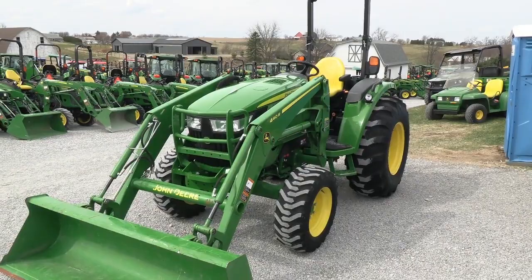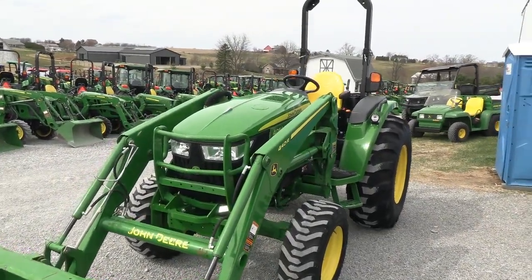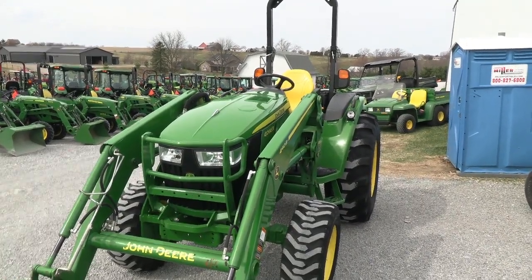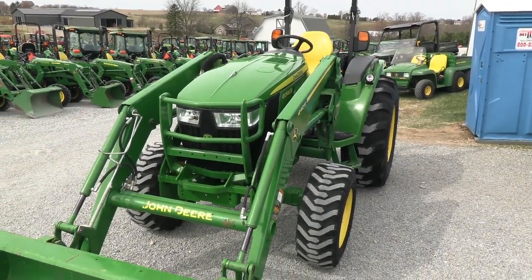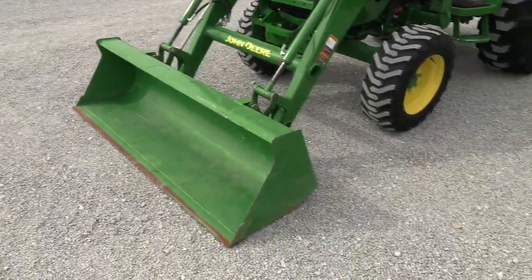Today we're showing you a 2021 John Deere 4066R tractor. It's a four-wheel drive open operator station tractor with just over 500 hours on it. The tractor is just about new again — 2021 year model.